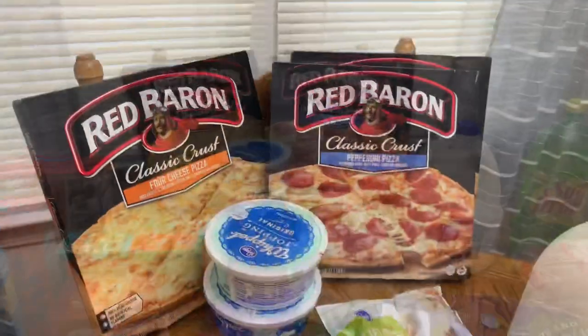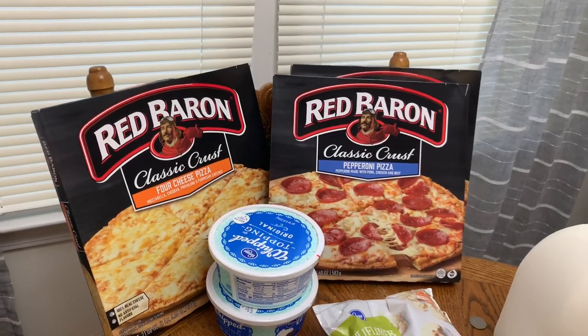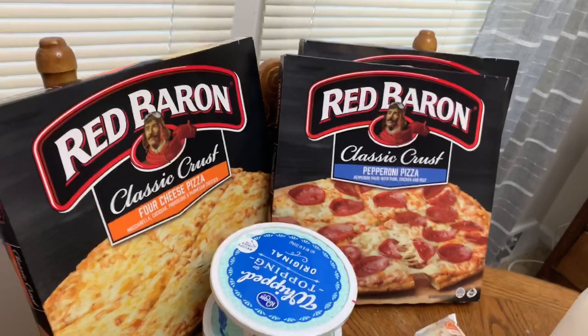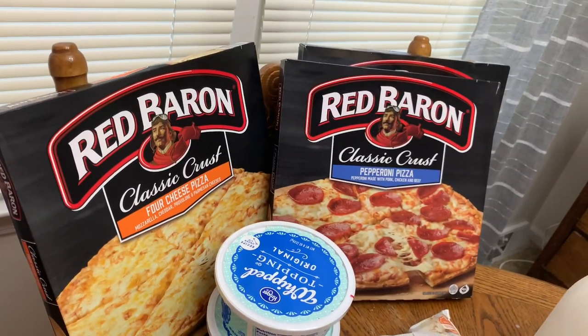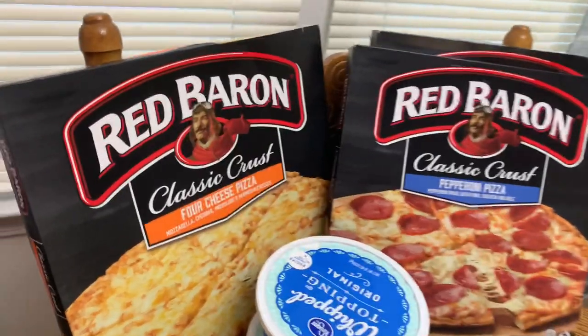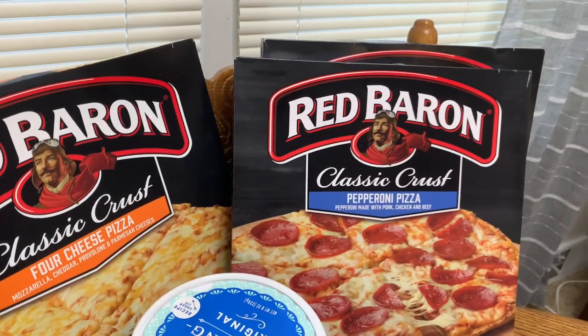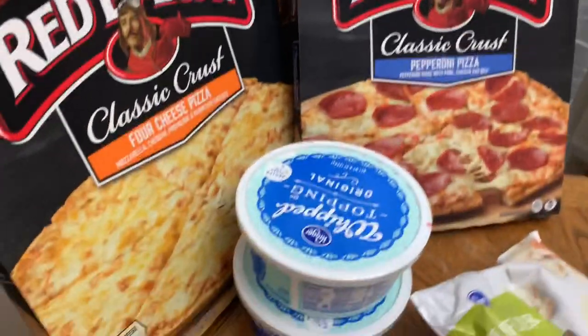Here's what we got — in the back we have three Red Baron pizzas. Red Baron is our favorite brand for frozen pizza. These were three for eight dollars, which is a killer deal. We always get the classic crust — we got the four cheese and then two of the pepperoni.